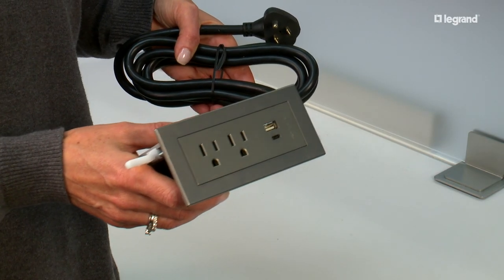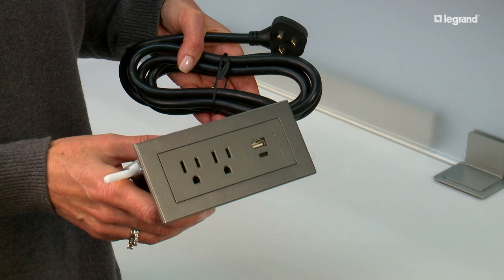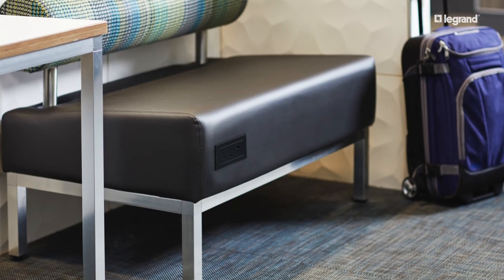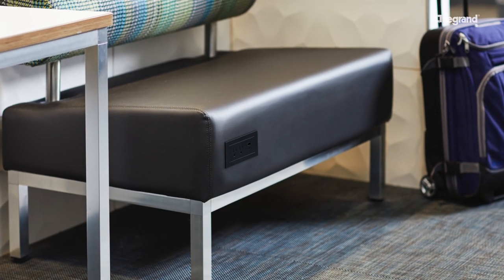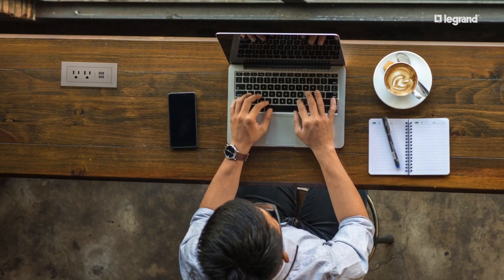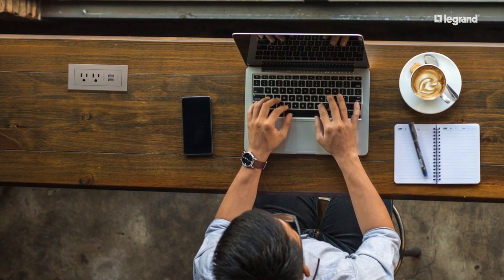The Radiant Furniture Power Center comes in several stylish finishes and can be easily installed directly into tables, headboards, and upholstered furniture. It includes two outlets plus two USB ports and is spill-water rated, meaning it can be directly mounted into the top of a table.